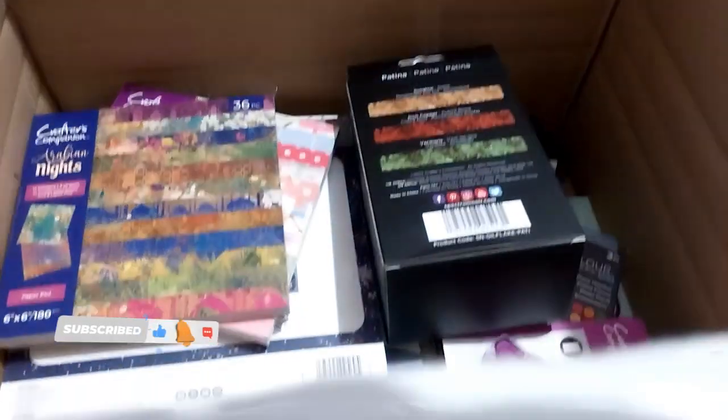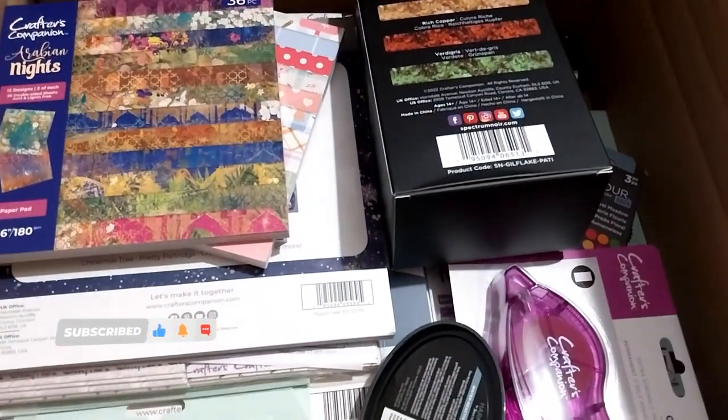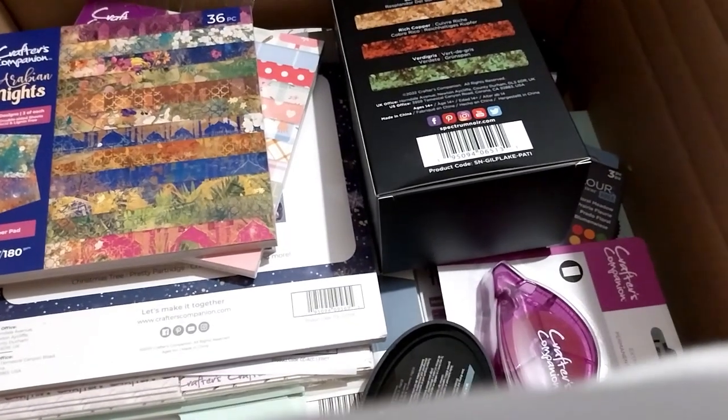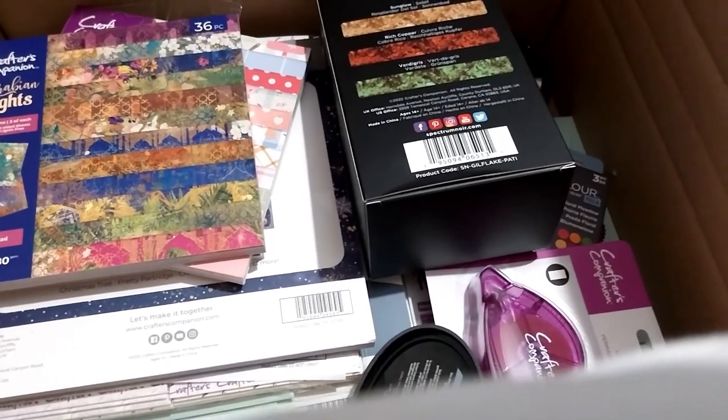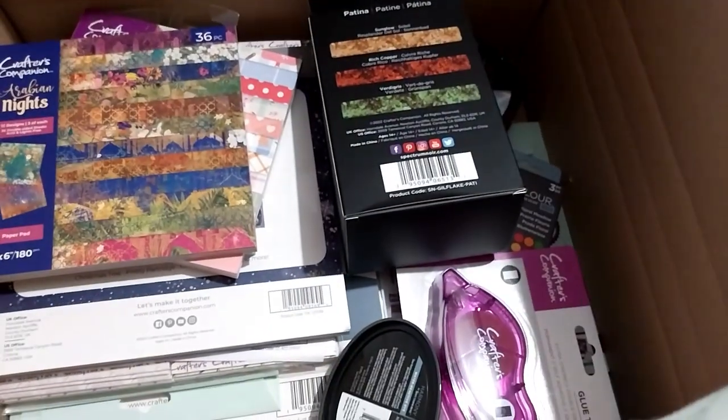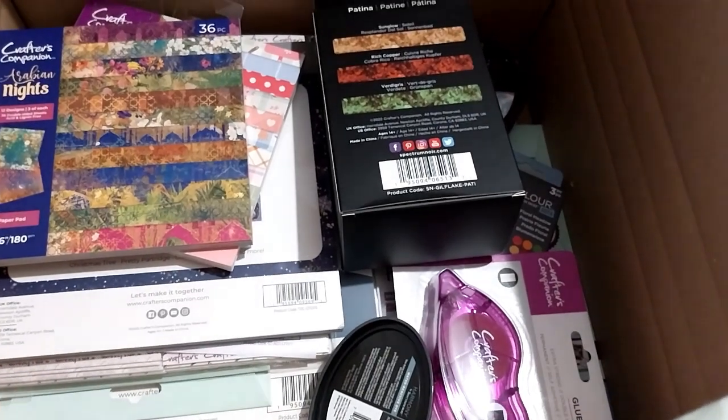We're up here and this is my Crafters Companion haul number 45. I've managed to just kind of put it next to me instead of in my lab this time.